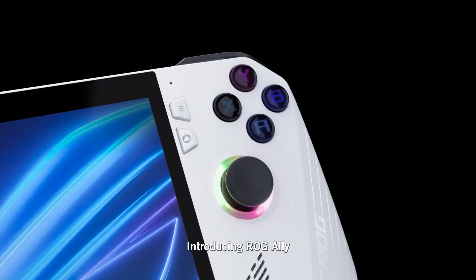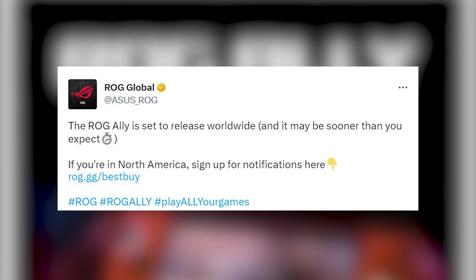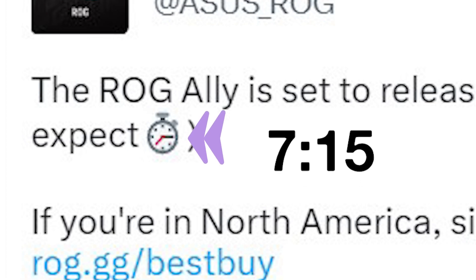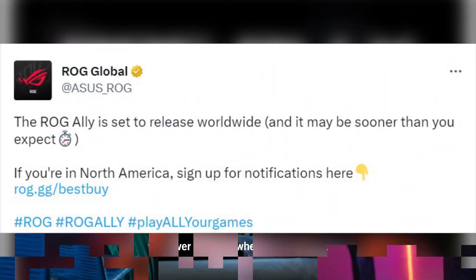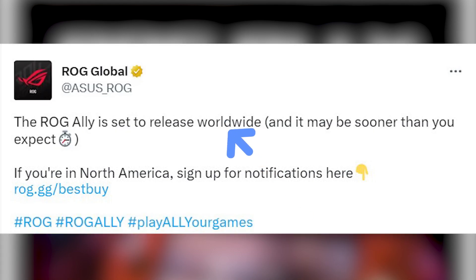Asus has announced that its new gaming handheld console, the ROG Ally, will launch worldwide very soon. In a recent tweet by ROG Global, Asus said the ROG Ally is set to release worldwide, adding it may be sooner than you expect, along with a clock emoticon showing 7:15. This suggests the console could launch on July 15th or even before, with a notification link provided for North America residents.